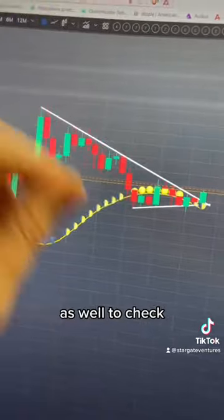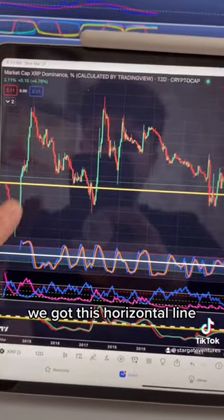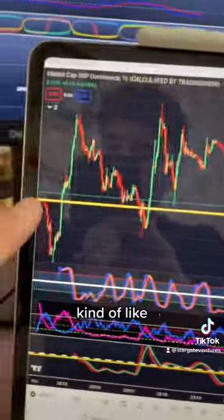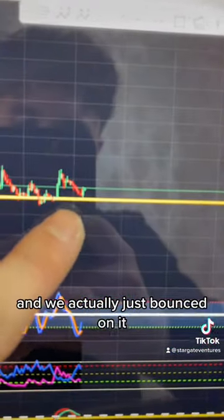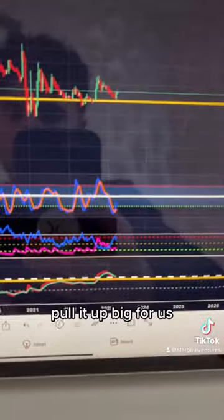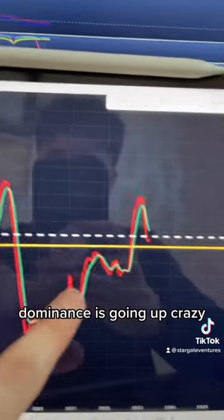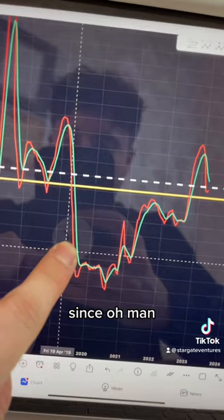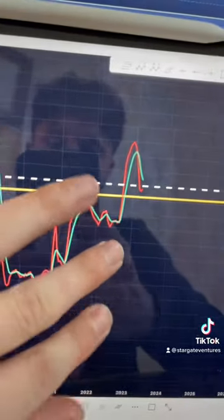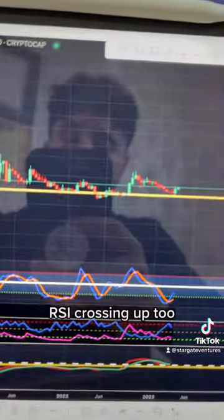On the XRP dominance chart on the 12-day timeframe, there's a horizontal line stretching all the way back to 2015 — about eight years — that has served as support and resistance throughout, and we just bounced on it. Looking at the TSI below, every single time we're above that horizontal line, the dominance goes up significantly. For the first time since April of 2019 — four years exactly — we're back above this horizontal line and curling up as we speak. The Stoch RSI is crossing up too. This is not a drill.